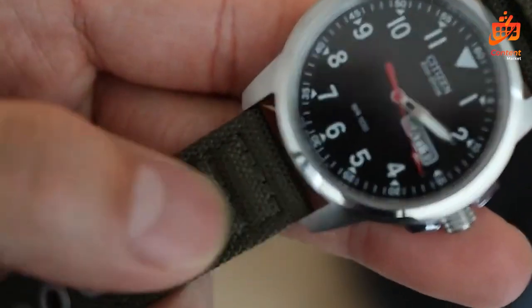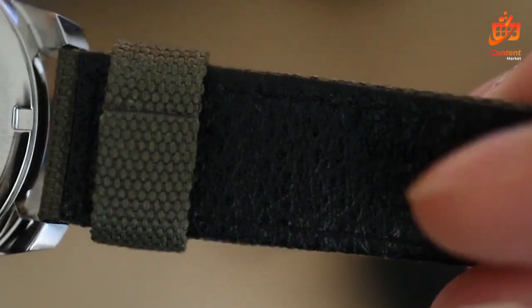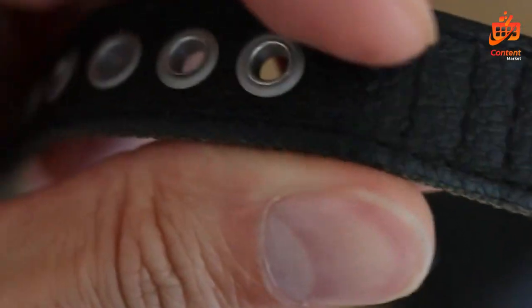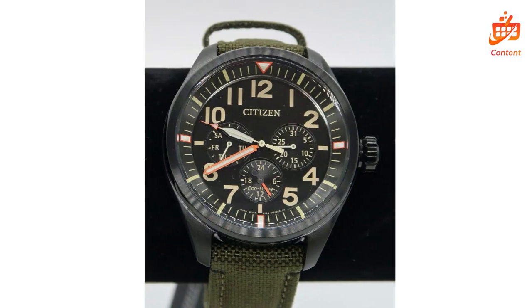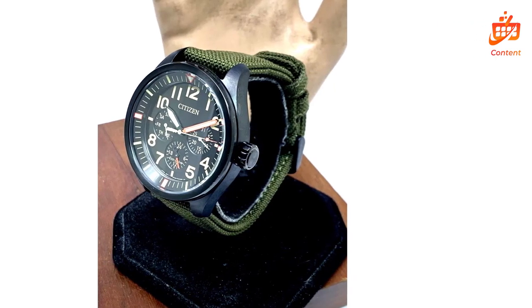Crafted with a silver-toned stainless steel case complemented by an olive-green nylon strap, the Garrison watch exudes a rugged charm. Its design balances toughness with a touch of sophistication, suitable for various occasions. What sets this watch apart is its EcoDrive technology — powered by light, it eliminates the need for battery changes, offering convenience while reducing environmental impact. A sustainable choice that keeps ticking with any light source.